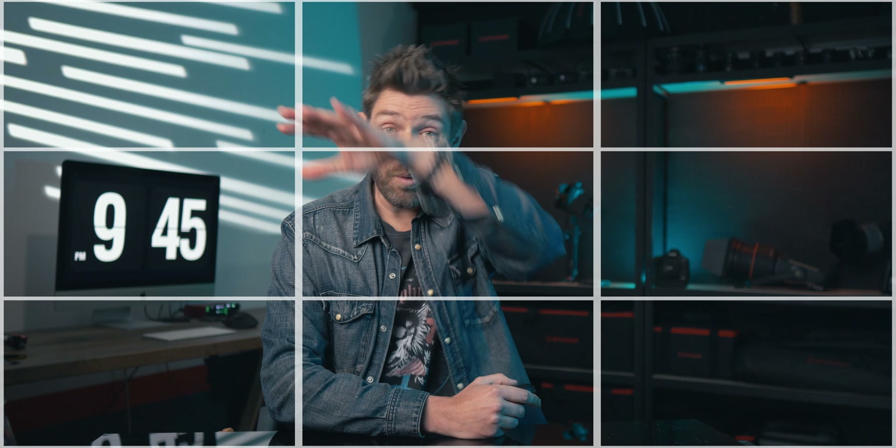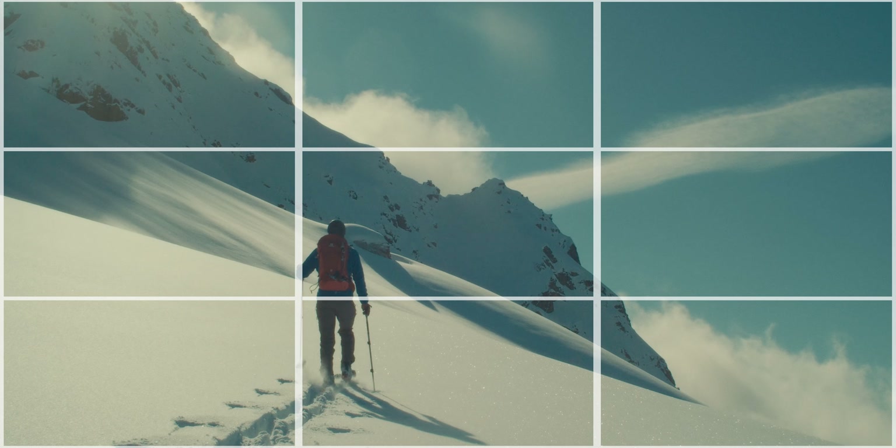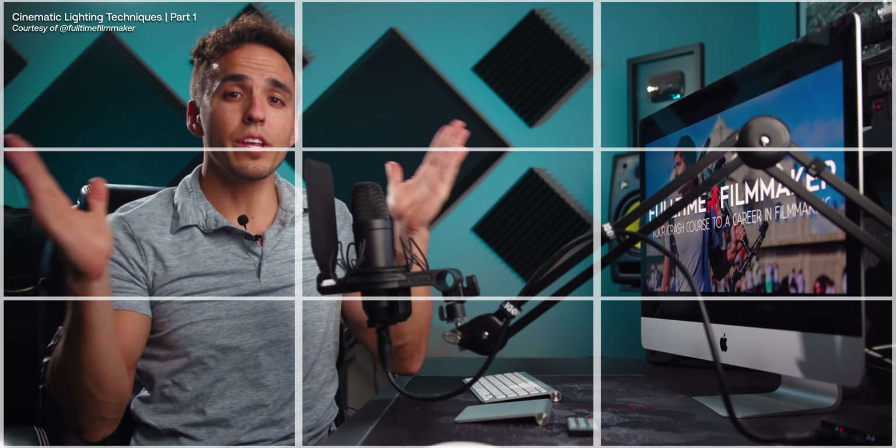Follow the rule of thirds. Divide your frame, like I'm doing now, into a grid of nine equal parts. This technique adds balance and visual interest to your composition and is used all the time in both big budget movies and even good YouTube channels like this one.